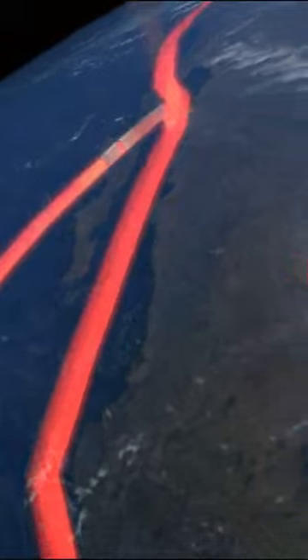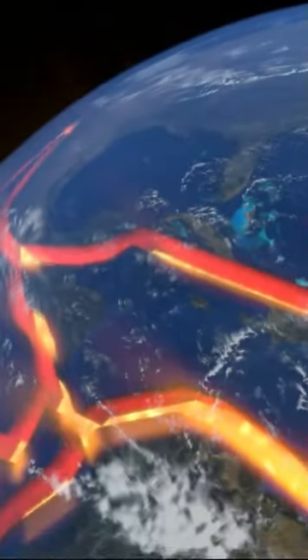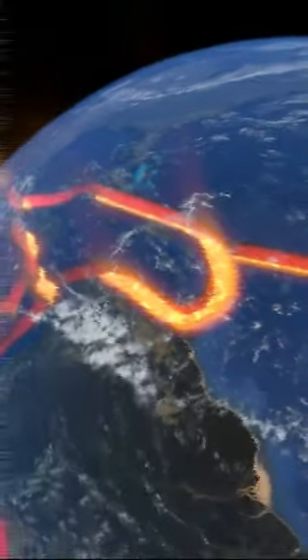According to National Geographic, it hadn't become popular until the 1960s. However, the concept of continental movement was brewing long before it became widely accepted.